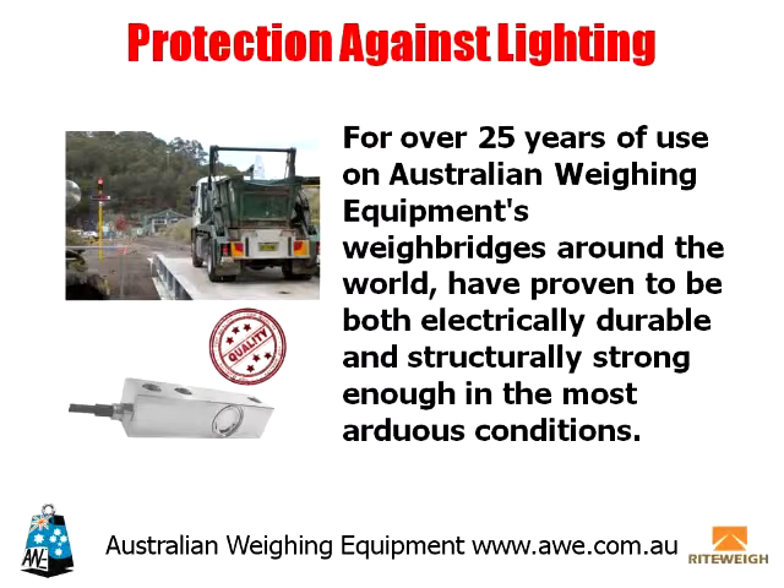For over 25 years of use, Australian Weighing Equipment weighbridges around the world have proven to be both electrically durable and structurally strong enough in the most arduous conditions.